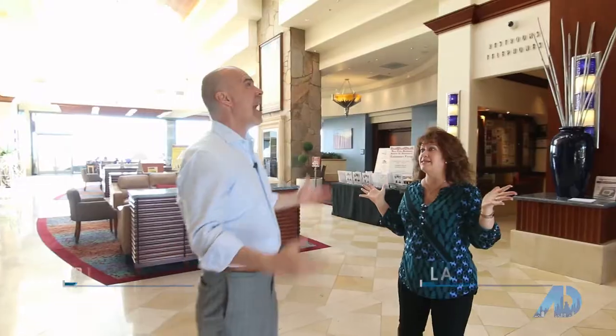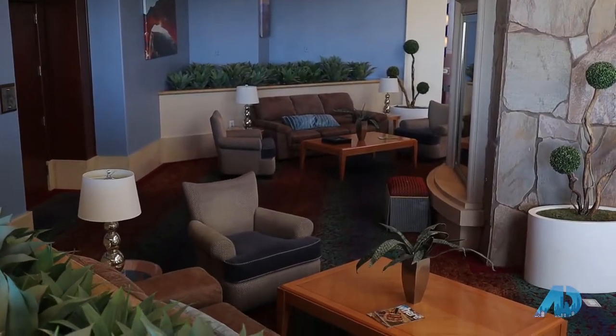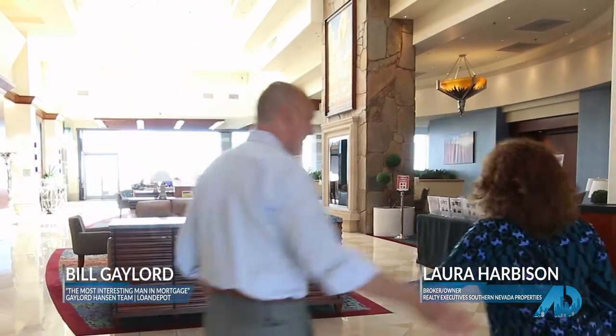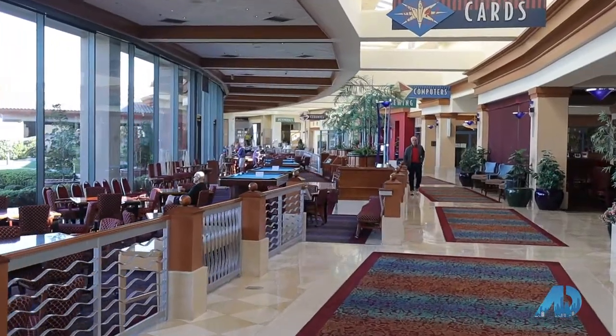This is amazing — unbelievable! This is the Anthem Center, the largest of the three clubhouses, about 77,000 square feet. There is a lot to see here at Sun City Anthem — let's go!